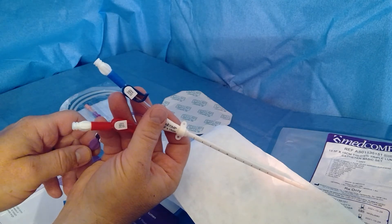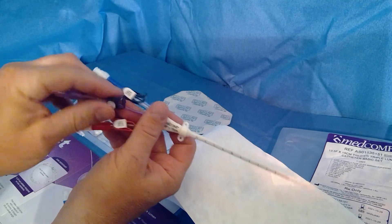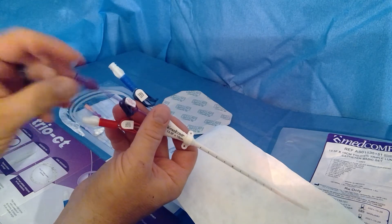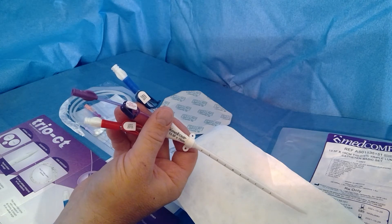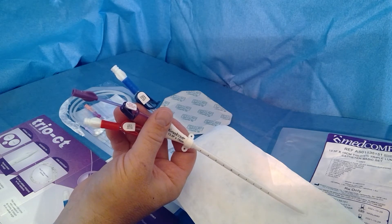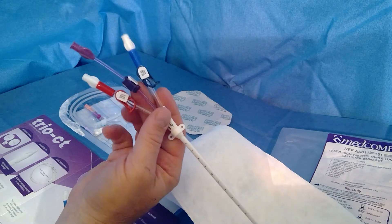If you look at the hubs, you have your normal dialysis hubs — blue and red — and then you have your central purple power injectable port, 5 mLs a second. With this port you can give meds, take blood, power inject for a CT scan, and measure pressures in the patient if you're in the critical care setting. It's very valuable.